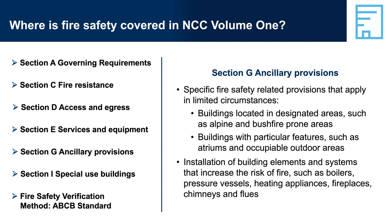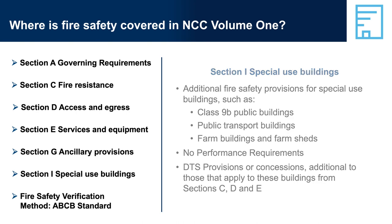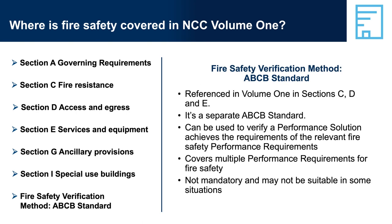Some of these provisions relate to fire safety, others don't. Section I, Special Use Buildings, contains additional DTS provisions and concessions from DTS provisions that apply only to special use buildings. Section I does not contain any performance requirements, only DTS provisions. The Fire Safety Verification Method (FSVM) covers multiple performance requirements across Volume 1. It is referenced in Sections C, D, and E, and is not compulsory.